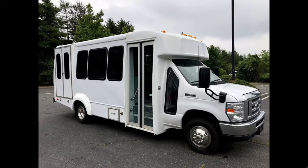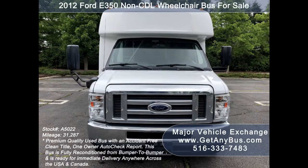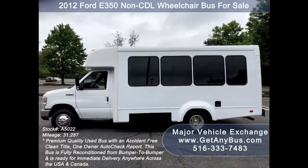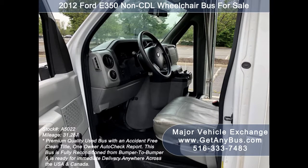Major Vehicle Exchange presents a 2012 Ford E-350 non-CDL wheelchair bus for sale, stock number A5022. This used bus has an accident-free clean title, one-owner AutoCheck report. It can accommodate up to 12 passengers plus driver and up to two wheelchair positions, and is ready for immediate delivery anywhere across the USA and Canada.